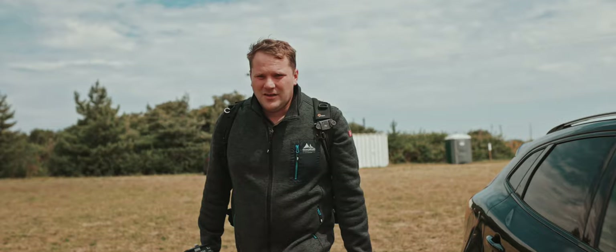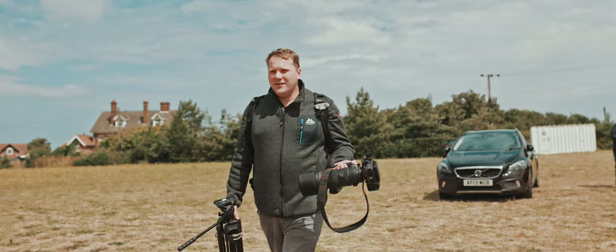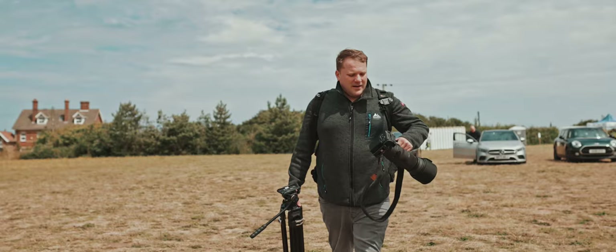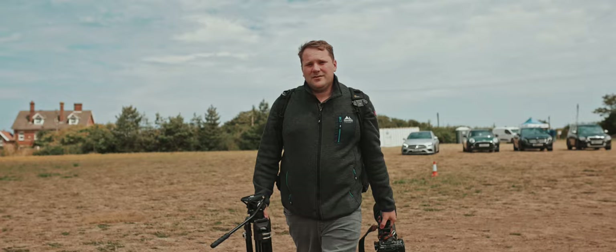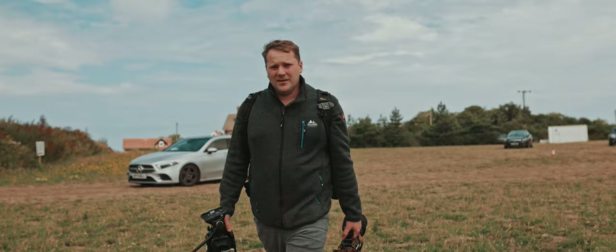Today I've got the Sigma 150-600 Sport, which is a bit heavier than the Contemporary, but the main difference I've found is that the Sport has a smaller minimum focal range so you can do some macro work with it. If that's not something that interests you, the Contemporary is another option. I've also got the FX30 and the R4 for taking photos. From photos and video I've seen online these birds are really far away, so I'm thinking the FX30 with its crop sensor will probably be the winner. If I shoot at 100 frames I can crop in even further, because if they're really far away it's going to be tough to get a good shot.